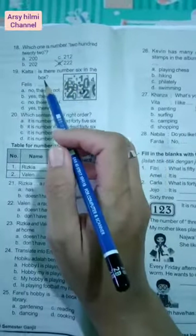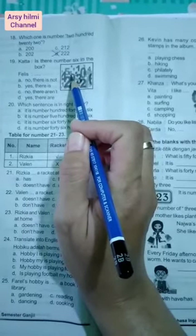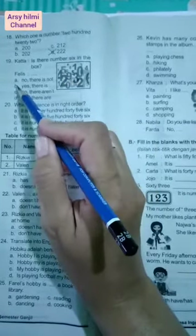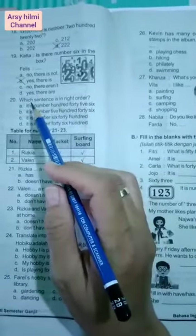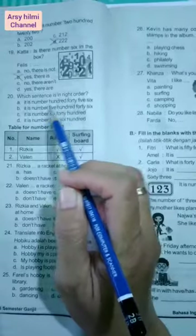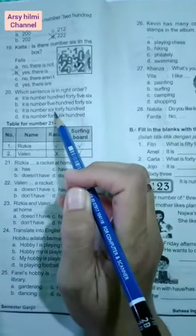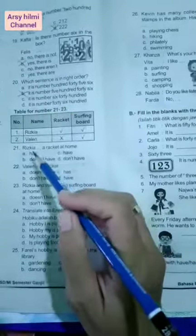Number nineteen: Is there number 6 in the box? Apakah ada angka 6? Tentu saja ada, ini 6, berarti yes there is. Number twenty: Which sentence is in the right order? Kalimat mana yang betul? Nah kita cari, 100 salah, 546 salah, 640 salah, 100 salah, berarti yang benar adalah yang B.